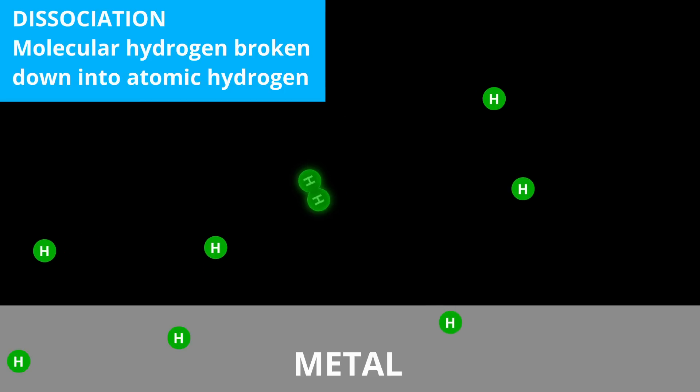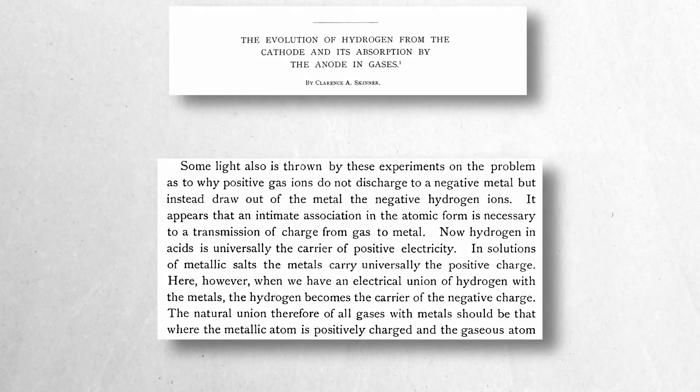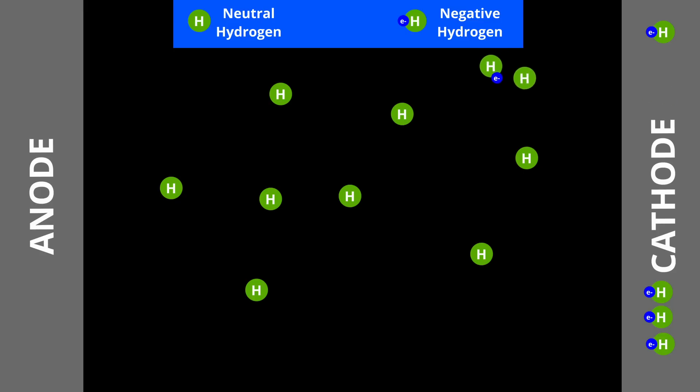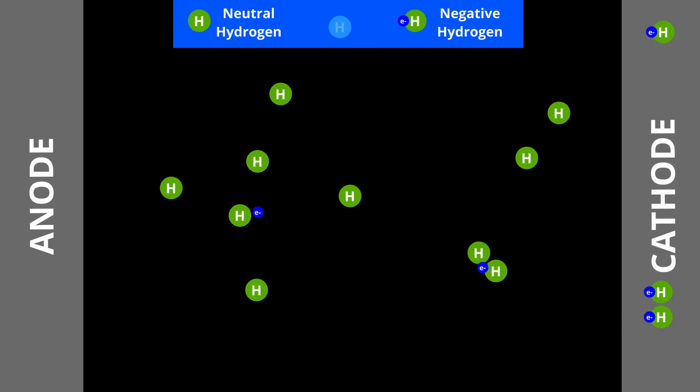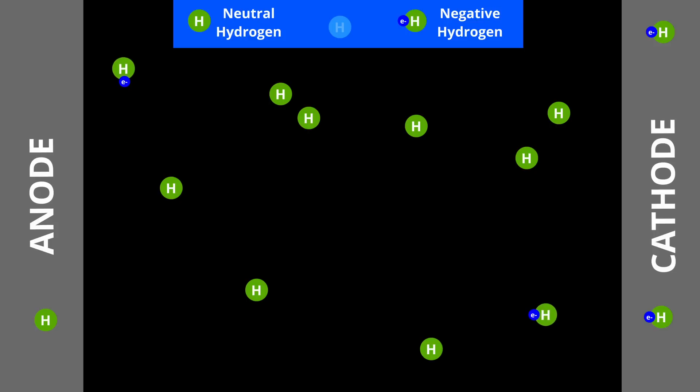An interesting finding from Skinner's experiments challenged the prevailing view that negative ions in gases are smaller than atoms, while positive ions are of molecular or atomic size. Skinner presented strong evidence that atomic hydrogen was responsible for carrying the electric current from both the cathode to the gas and from the gas to the anode. Instead of the expected movement of positive ions or electrons, hydrogen atoms played an active role in conducting the discharge. Skinner proposed that intimate atomic associations were necessary for charge transfer, and that neutral hydrogen atoms moved through the gas facilitating the flow of current.